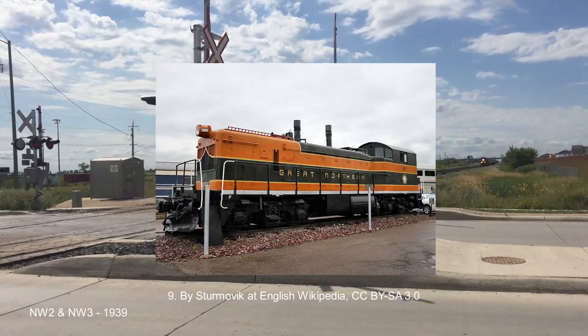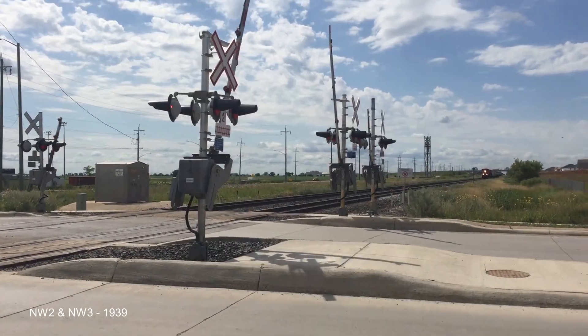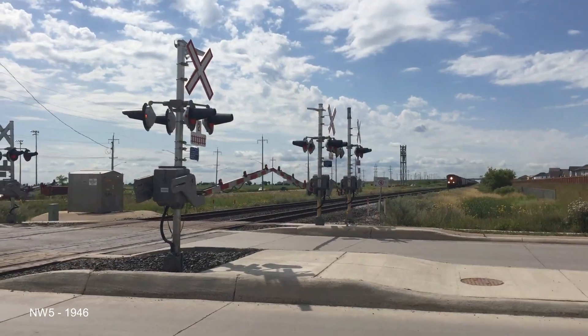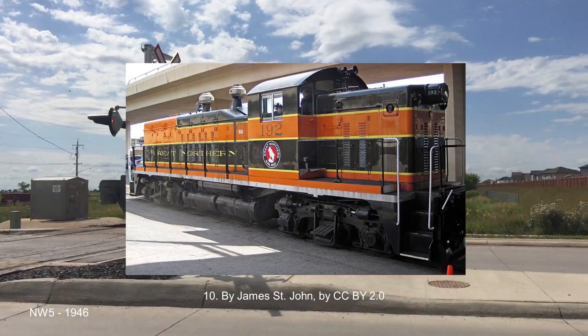The NW3 took the previous design and added a steam generator. Seven of these were built for the Great Northern Railway. In 1946, they further expanded the design by adding a new hood, sticking a steam generator in it, and calling it the NW5.